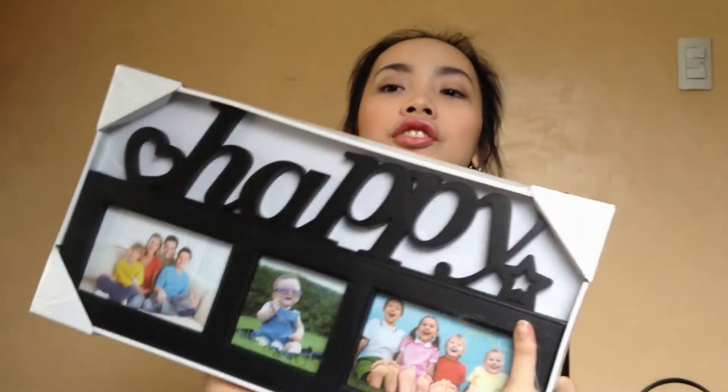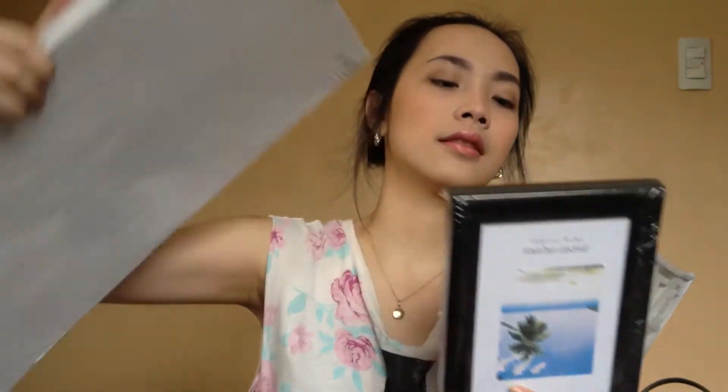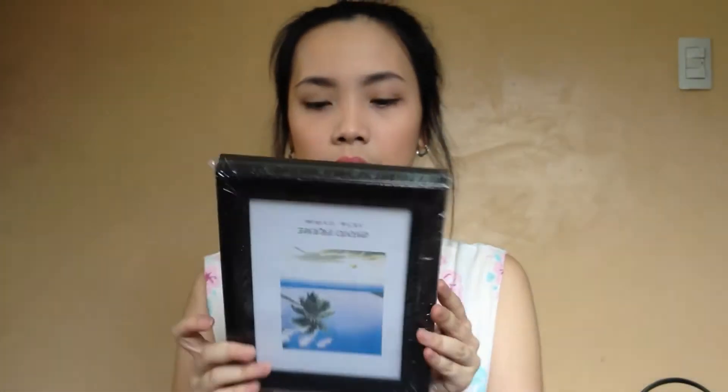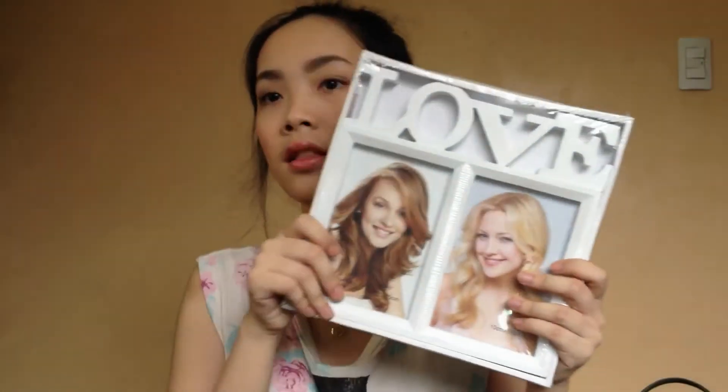I've been loving getting frames — don't judge me! I got three or four frames recently. These two I just got on sale at the department store; it was 100 pounds for two pieces, so that was a complete bargain. I'm going to use these two on my walls. And these two I got from my parents — I don't know where they bought them, but this one says 'love' on it. It's white and it's plastic, but I really, really love it.